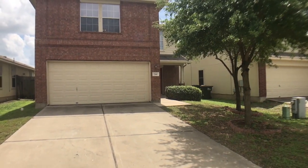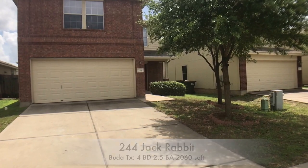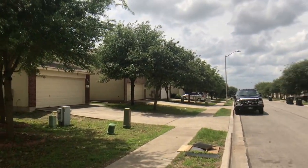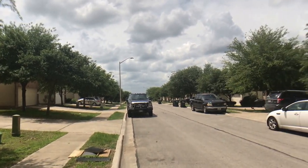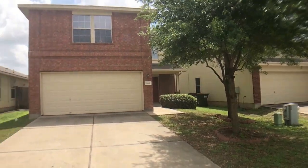Here we are at 244 Jackrabbit in Buda, Texas. It's a four bedroom, two and a half bath home in Shadow Creek Subdivision. Quick scan down the road here, and we'll take a tour of the inside.